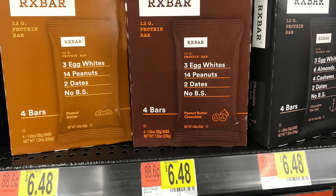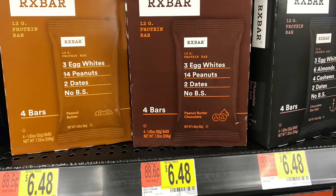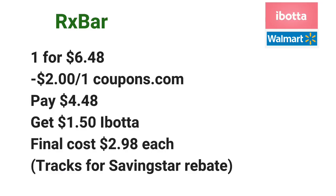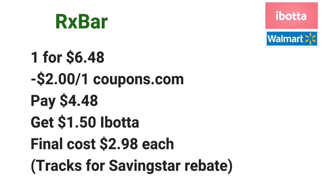The RX bars are priced at $6.48 each. Go ahead and pick up one for $6.48 and use a $2 off one coupon from coupons.com or the coupons.com app. Pay $4.48 at the register, and then submit your receipt to Ibotta for $1.50 off one, making the final cost just $2.98 each. Also submit your receipt to Saving Star, which has a rebate — spend $20 on RX bars and get $5 back.